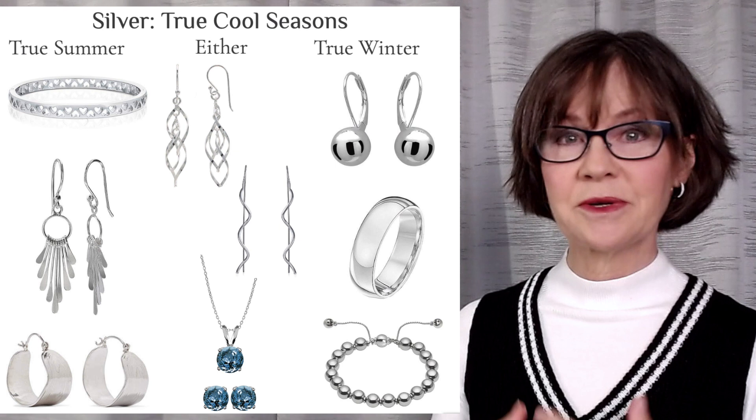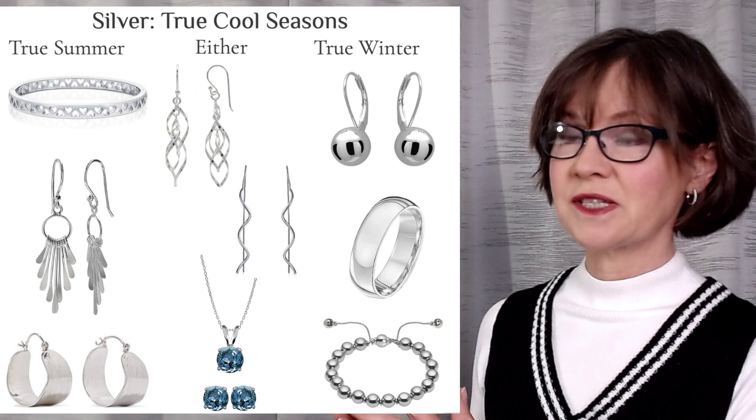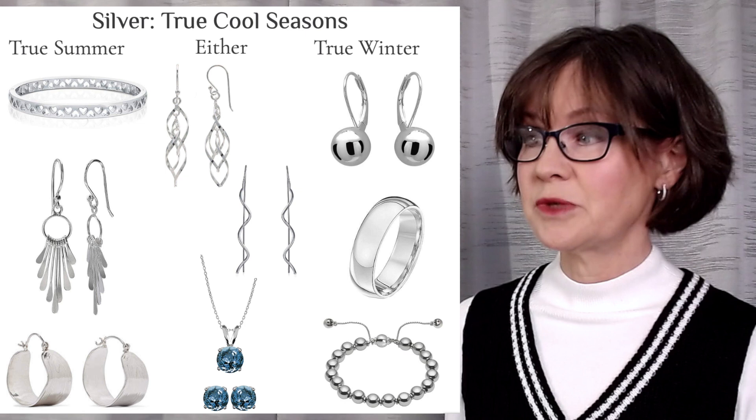Let's start by comparing the true cool seasons: true summer and true winter. Summer has softer colors, reflects a softer, more pearlescent light. Winter has brighter colors, reflects a whiter, clearer, sharper light. Some silvers could go into either group depending on the person, and those ideas are shown in the center lineup.